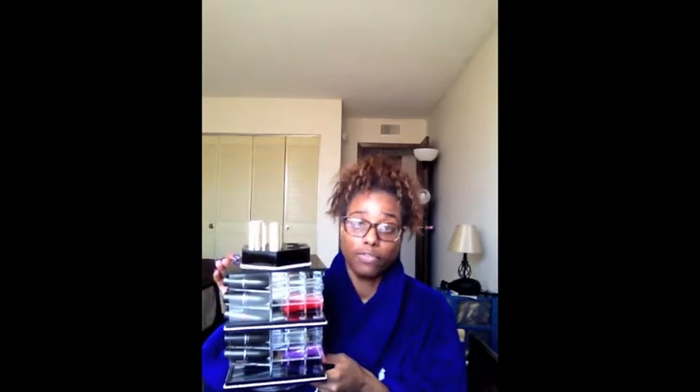This tower retails for $99 and it holds 81 lipsticks. It comes in a variety of colors, and the black one has been out for a while. I have been really, really waiting on it, and it got back in stock and I said, this is a sign — I need to get it.